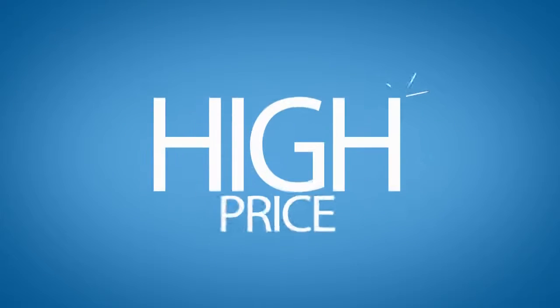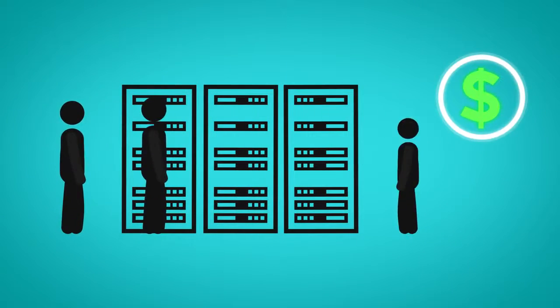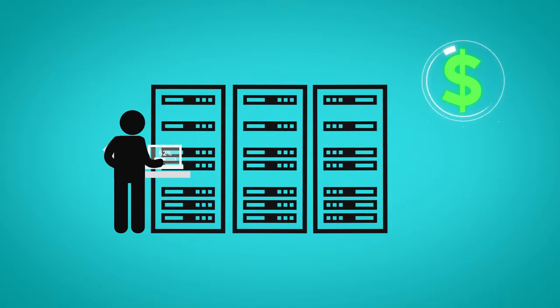But for a price — a high price. License, hardware, maintenance, update and upgrade —